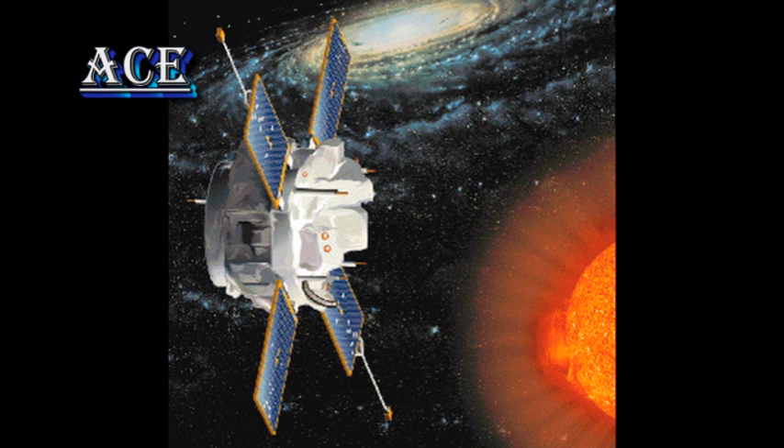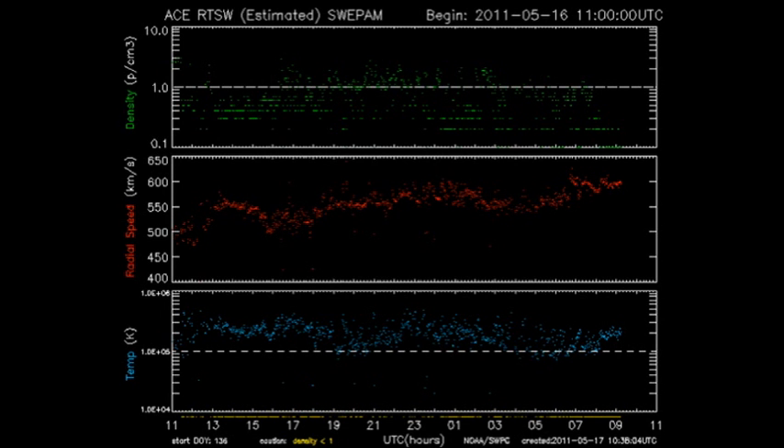We can find out what's happening to the solar wind that is impacting the Earth from the ACE spacecraft at the L1 point. We can see at the moment that we're in a fairly high speed and low density flow, which is typical of a coronal hole, which may create unsettled conditions but will not produce a major geomagnetic storm.